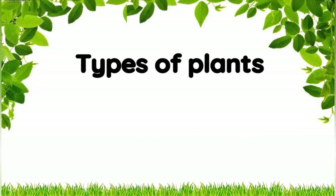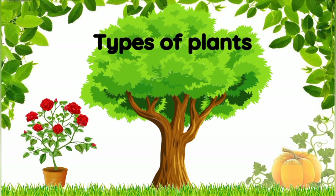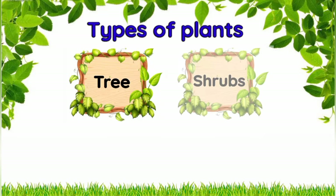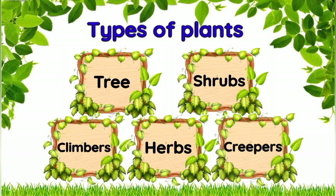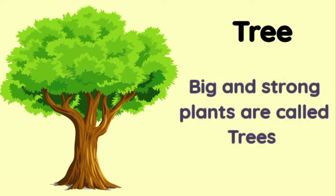Types of plants: we see many types of plants of different shapes and sizes, some are big while some are small. Primarily there are five types of plants — they are trees, shrubs, herbs, climbers, and creepers.